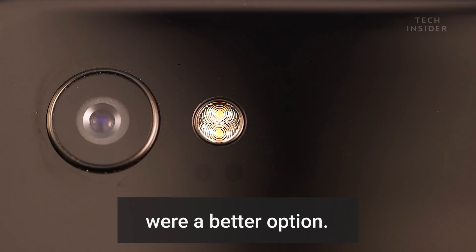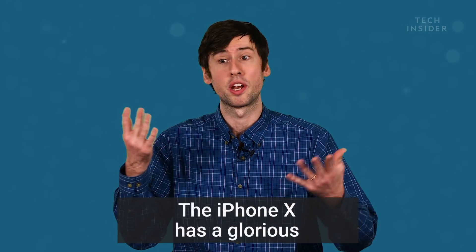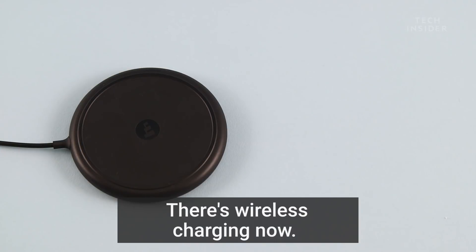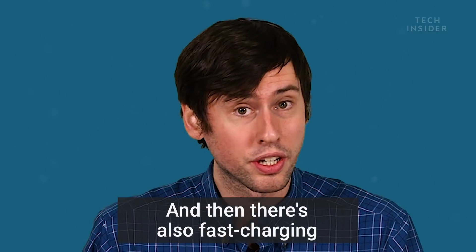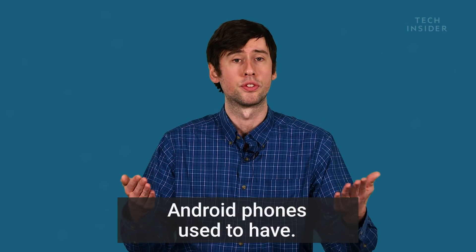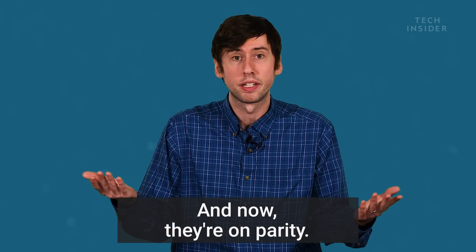Android phones, hardware-wise, were a better option. Actually, the iPhone X has kind of caught up with that. The iPhone X has a glorious edge-to-edge OLED screen. There's wireless charging now, and there's also fast charging on the iPhone X. Now you have an iPhone X which has a lot of the features that Android phones used to have. Those features used to be boasting rights for Android, and now they're on parity.